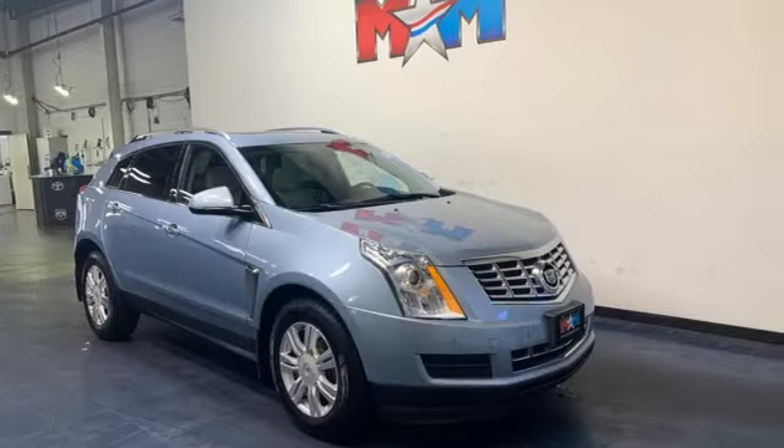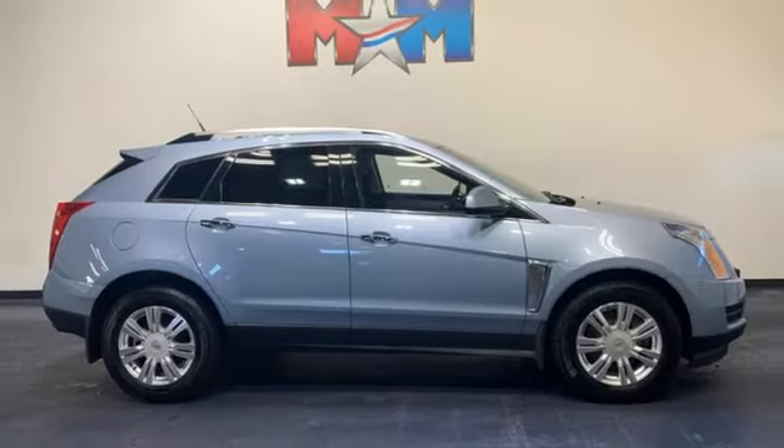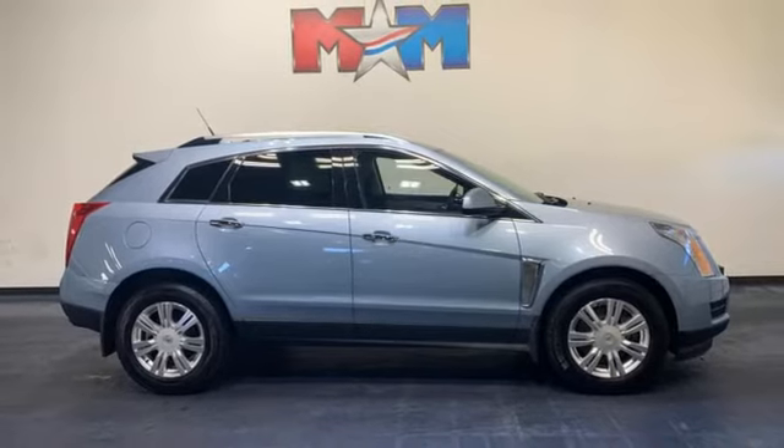Car and Driver notes the SRX has been doing some very heavy lifting for Cadillac, particularly since the Porky DTS was put out to pasture.